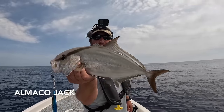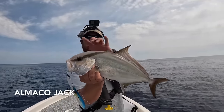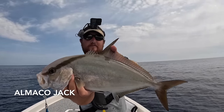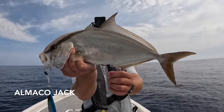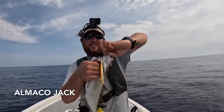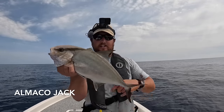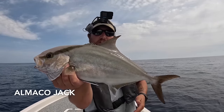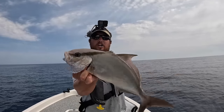This almaco jack is going in the cooler. I'm going to spike it and bleed it out. See how he's a little bit darker than the AJ, with that very distinct tall dorsal fin. They're still in the jack family but these don't have a size limit — you can keep 20 combined reef species. That's not a bad little almaco, he'll eat up good.